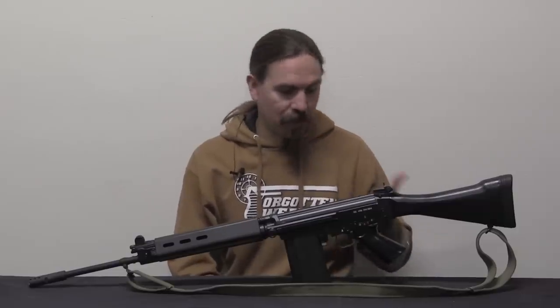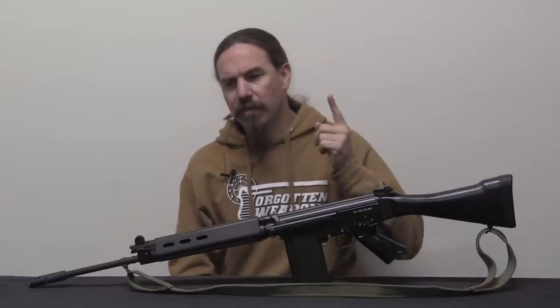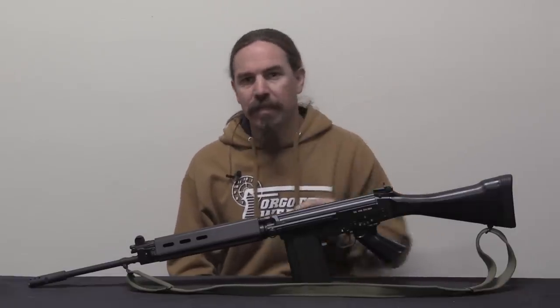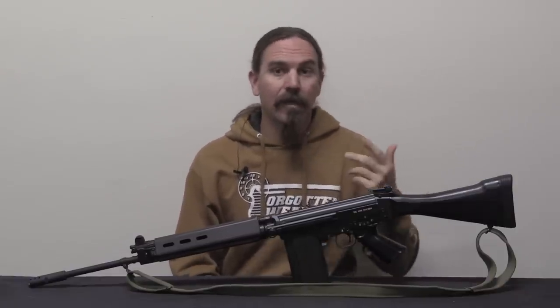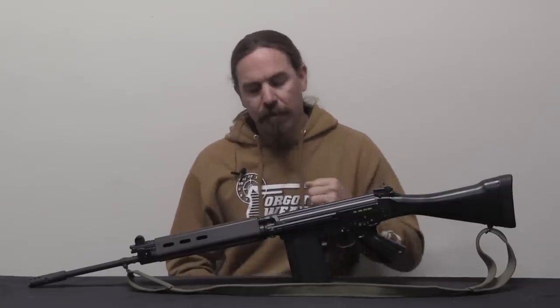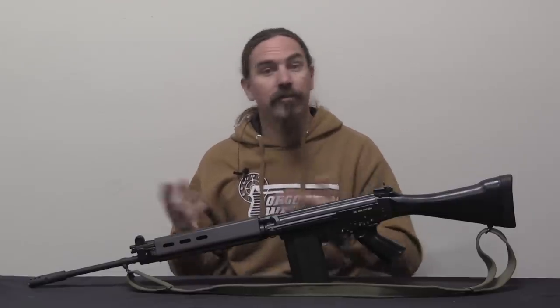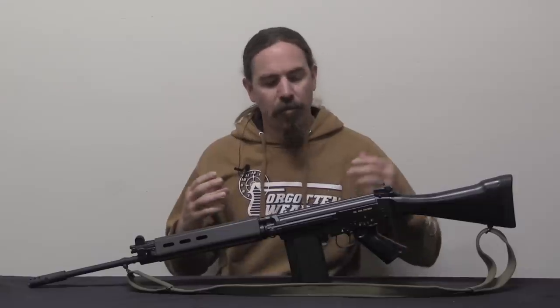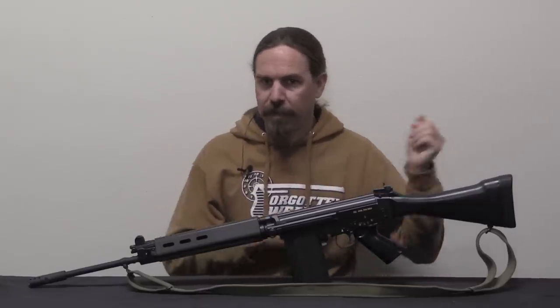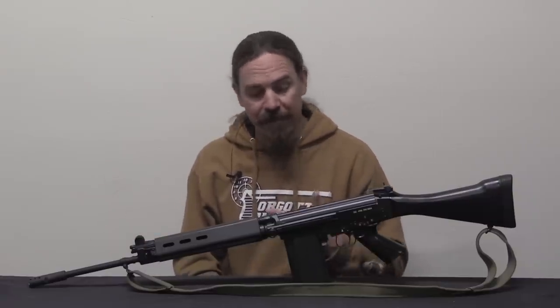But the receiver is legally the firearm. So when you get a receiver, in this case I got one from DSA - they're not in the same state I am. So I pay for it, they ship it to a dealer in my state, I go to the dealer, fill out a background check form, pick up my receiver, and take it home. For DSA, if you're going to have them do this process, you buy the receiver from them, put it in a box with your parts kit, ship it back to them, and they assemble a rifle on it. They can supply all of the other parts that are missing from the kits.